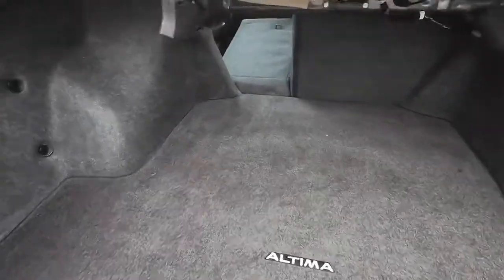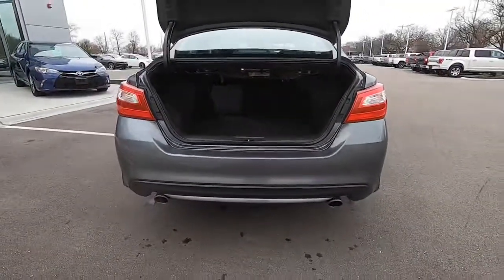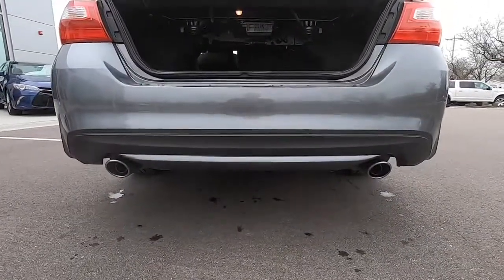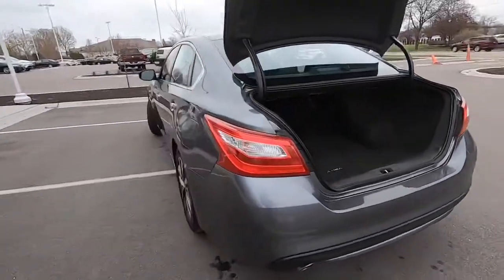There's a carpeted trunk with the trunk mat and a 60/40 fold-down seat in the back. The SL Edition does have those dual exhausts coming out, so a super sporty feel, and then a lot of the goodies on an SL Edition are in the interior.